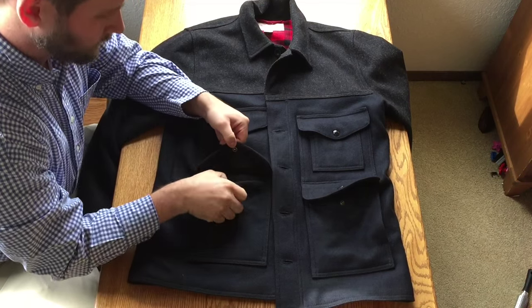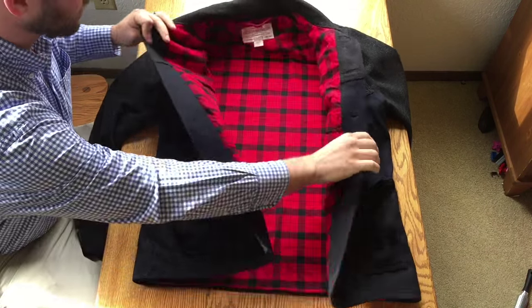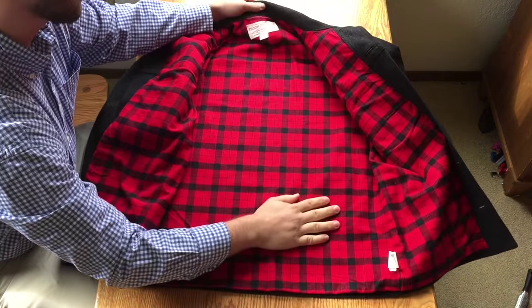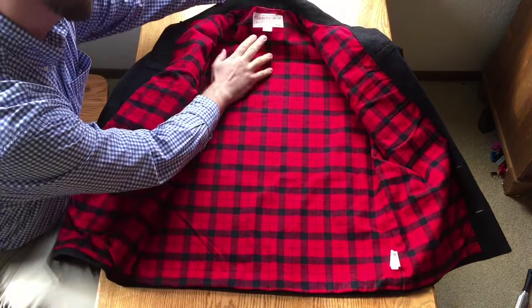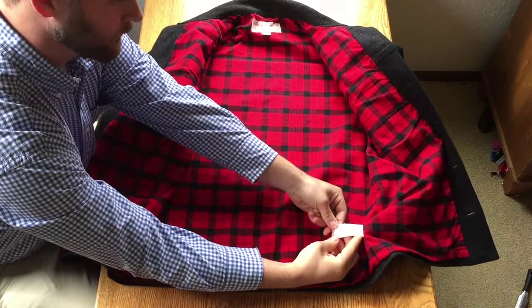All of the flaps and the inside of the hand warmer pockets have a felt wool lining, which definitely adds to the comfort. What also adds to the comfort is the cotton flannel lining — Filson's well-regarded Alaskan Guide flannel, a 7-ounce cotton flannel, and it's very comfortable.